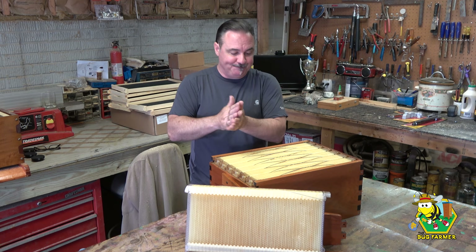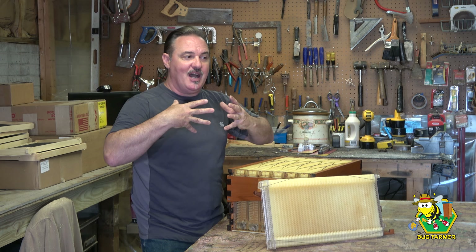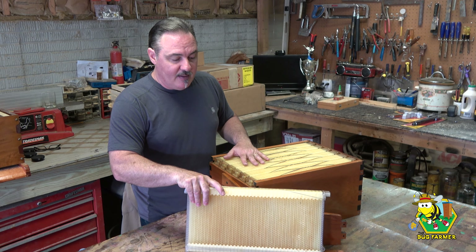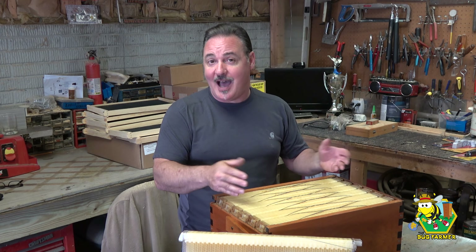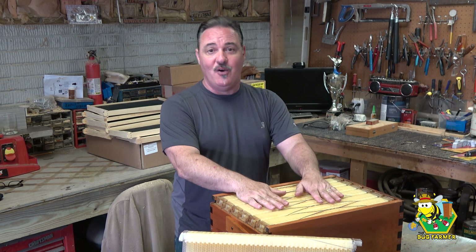So all in all, my opinion of the flow hive is that it's worth it — at least worth it to have one, maybe two, and I have two. If you're not a beekeeper and you're thinking about becoming one, this will get you there. If you like honey that tastes specifically like the flowers the bees were on when they gathered it, this will get you there. If you're looking for a novelty beehive that looks nice in your garden, this will get you there. It is a very important innovation in beekeeping, and I think Cedar and Stuart Anderson have earned their place in the history books with this hive.